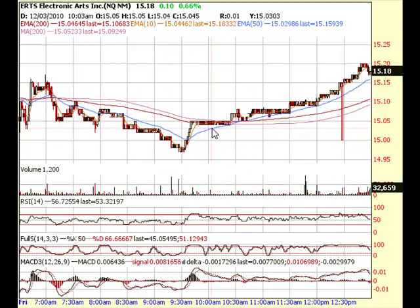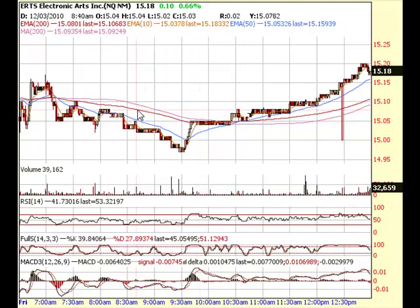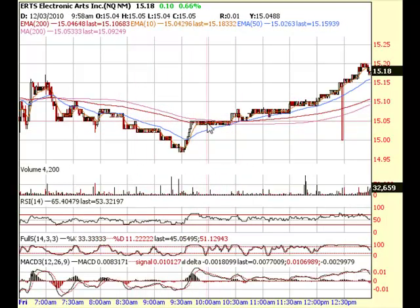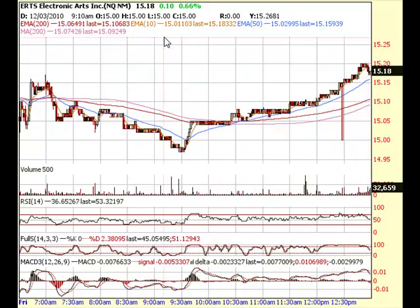I opened up this position at this level because it was holding the 200 day EMA and the 200 day moving average right at this level. The market was looking strong like it was going to reverse at any time and close green, and from there some people went long the stock but most people followed me and I bought the calls at $0.20. They didn't really move much yet because the stock only moved up a few cents, but it did go from red to green and pretty much climbed through the rest of the day.